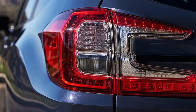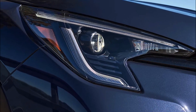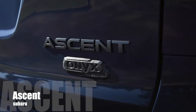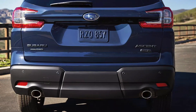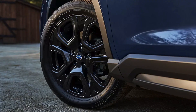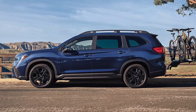The taillights have also been upgraded, and they are now shaped like the letter C. There are other features that have not been changed, including the wheels. Just like the previous models, the 2023 Ascent comes with standard 18-inch alloy wheels. On the Onyx and other higher trims, you can choose to have 20-inch wheels.